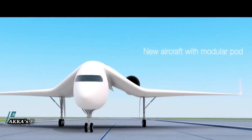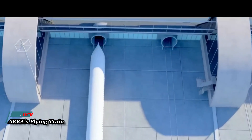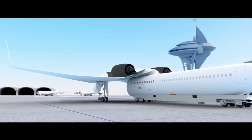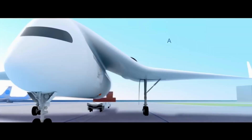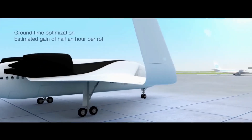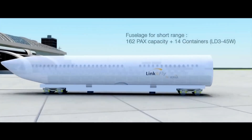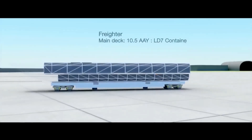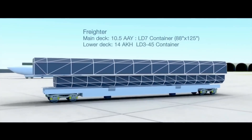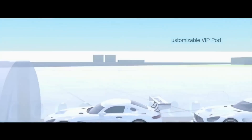AKKA's Flying Train unveils a groundbreaking concept that reimagines the future of transportation, blending the efficiency of high-speed rail with the freedom of flight. Powered by advanced propulsion systems and aerodynamic design, the Flying Train glides effortlessly above traditional infrastructure, bypassing traffic congestion and reducing travel times to unprecedented levels.